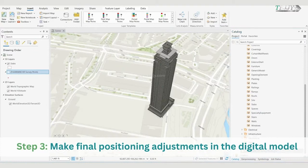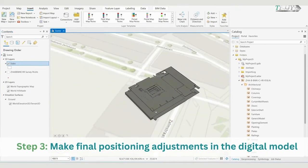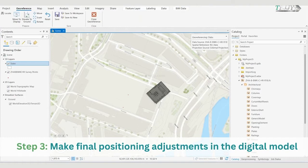Step 3: Make Final Positioning Adjustments in the Digital Model. In the final step, as an example, we will show how we dereference the IFC file representing the high-rise for the DeZalmhaven complex project in Rotterdam, Netherlands.